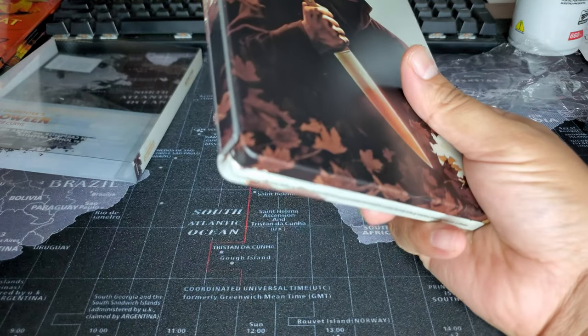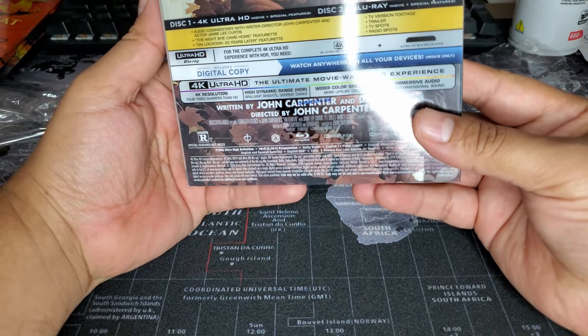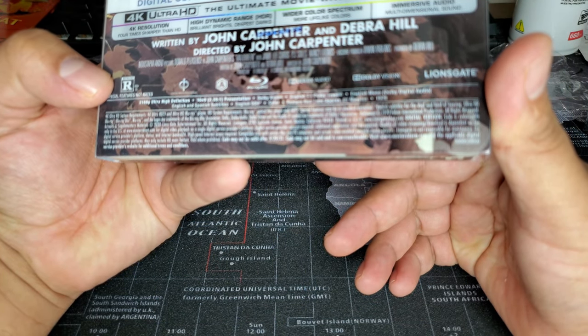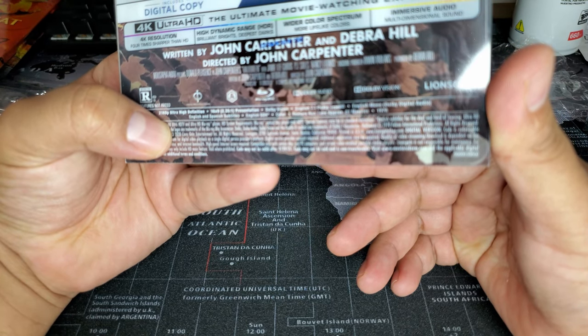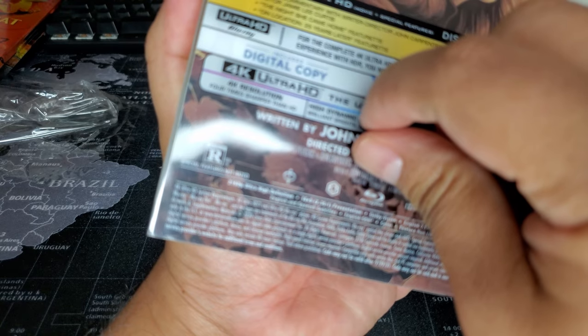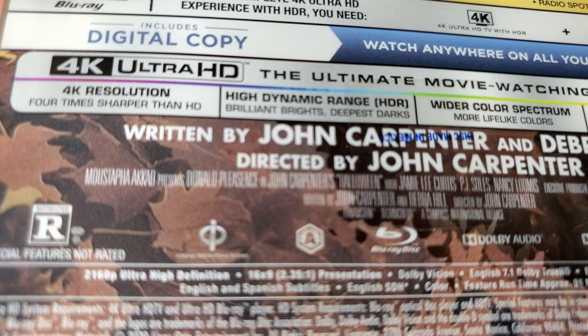I don't know which version I bought because they don't even indicate when it was made. I'm thinking this is from 2020. They put a 'disc made in Mexico' sticker right on the cover — that's annoying. Funny enough, this disc is probably more expensive in Mexico even though it was made there and shipped to the States. Regardless, I'll just pop it in, watch it, and enjoy it. I know I'll have a blast.